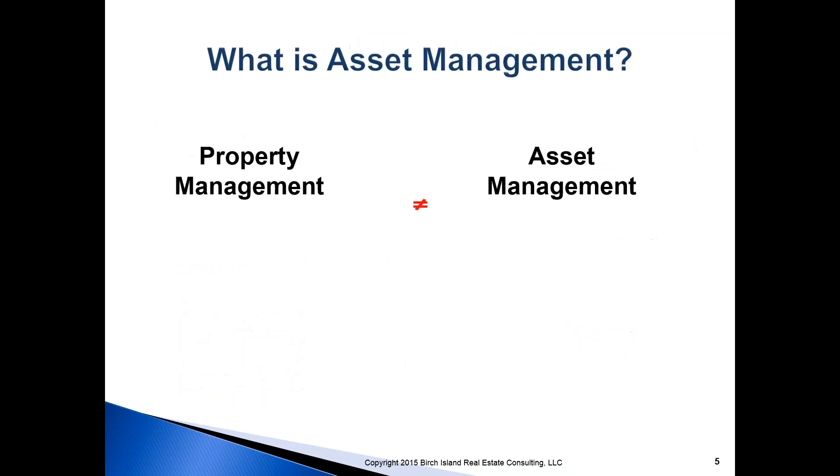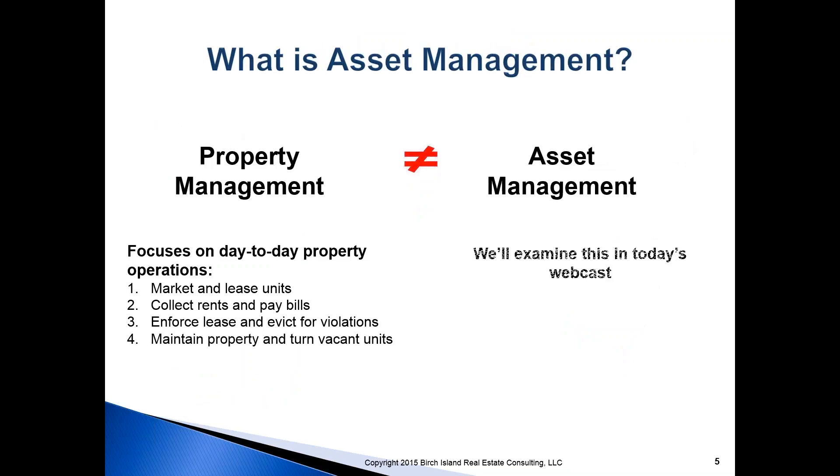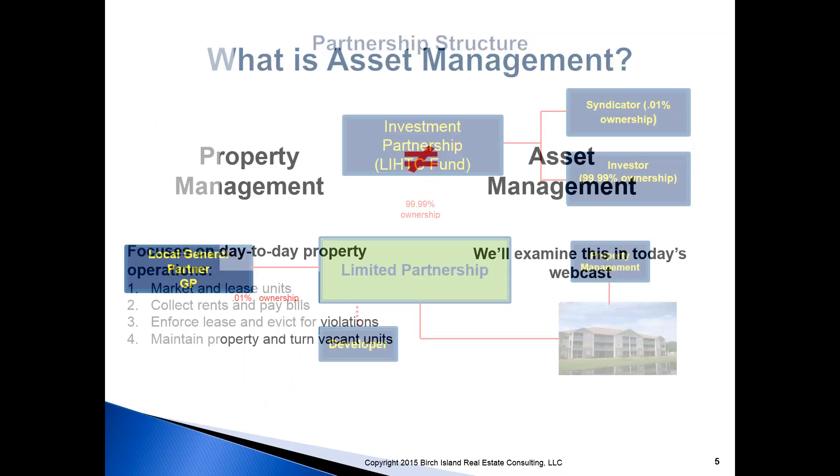What is and what isn't asset management? Well, we know what it's not. We know what asset managers don't do — we know they're not property managers. We'll spend 90 minutes talking about the role of an asset manager.